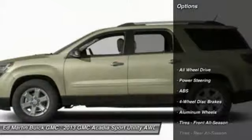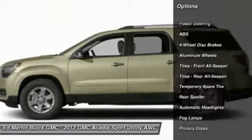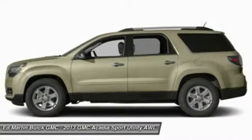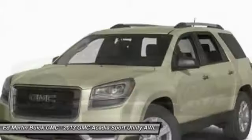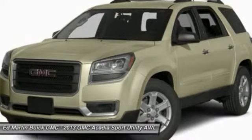Here are some of this vehicle's great options: steering wheel audio controls, anti-lock braking system, power lift gate, power passenger seat, remote engine start, all-wheel drive, adjustable steering wheel, power steering, floor mats, aluminum wheels.